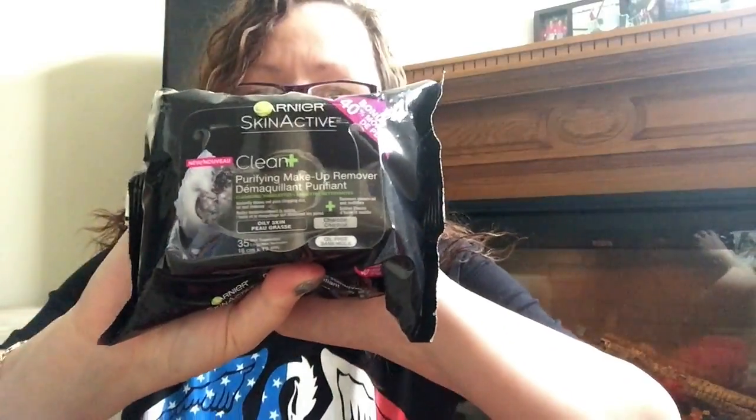I saw this and I thought, oh my god! It's called Garnier Skin Active Clean Plus - New Purifying Makeup Remover Cleansing Towels. It instantly draws out pore-clogging dirt, oil, and makeup, removes excess oil and mattifies. It's for oily skin, charcoal, oil-free. I saw the black packaging and thought charcoal - and I was right! You get 40% more, so there are 35 towels in here. I'm excited to try that.